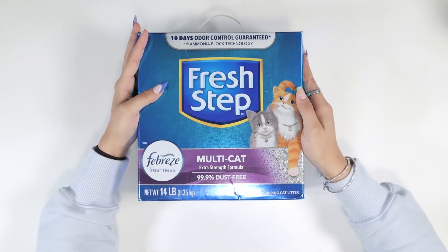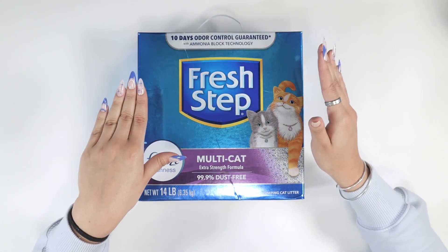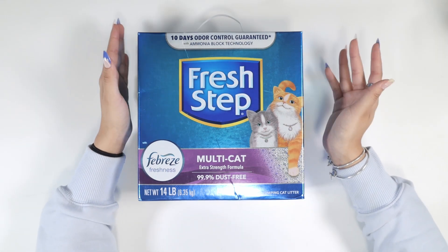This is one of the best cat litters we've ever tried. Our cats really seem to like it and we have two here at home, so we really want to make sure that they are comfortable with their cat litter.